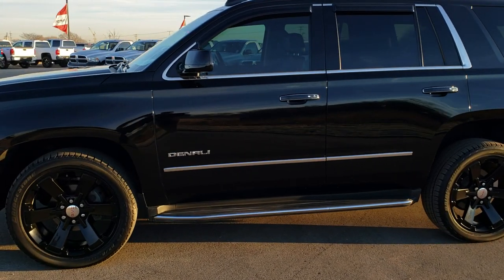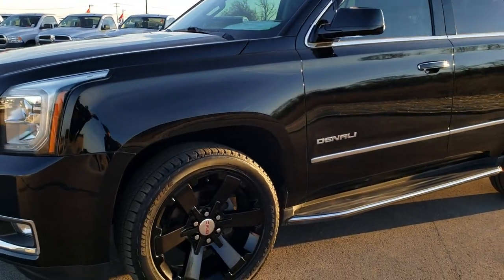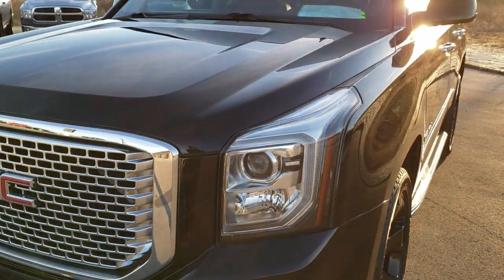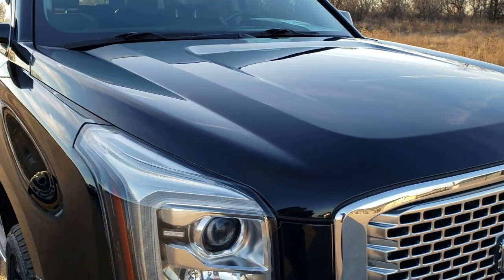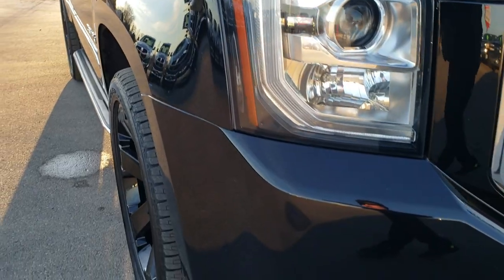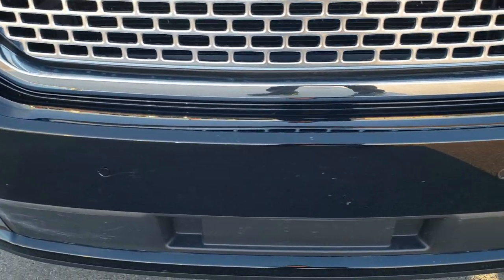This is stock number 9818. We are here at Summit Automotive in Fond du Lac, Wisconsin — your new and used SUV headquarters. Remember, we are the guys with the trucks and 4x4s on 41. Today we are checking out this super clean 2014 GMC Yukon Denali. This vehicle has the 6.2 liter V8 motor, which comes with the Denali package. Onyx black is the color.